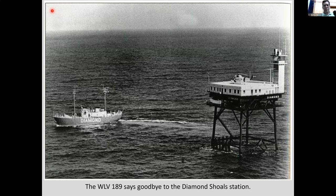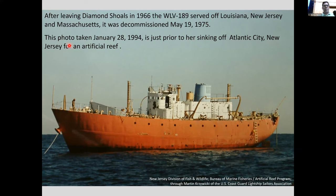What happened to the WLV 189? It became an artificial reef off the coast of Atlantic City, New Jersey. Before sinking, a photograph was taken of the vessel. Once it settled to the bottom, all types of marine life started to grow on it, creating an artificial reef community that attracts sea life and is great for providing habitat, recreational fishing, and scuba diving.